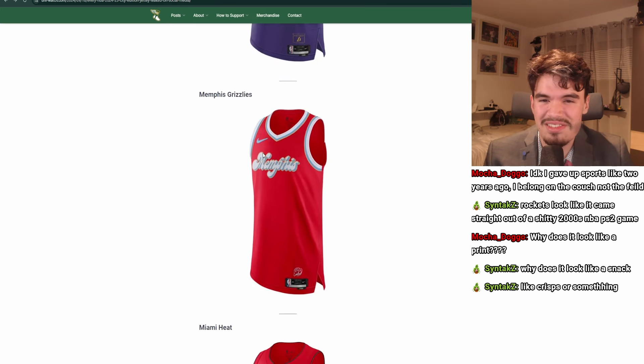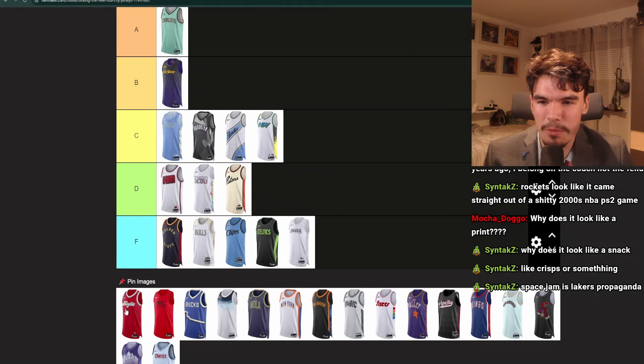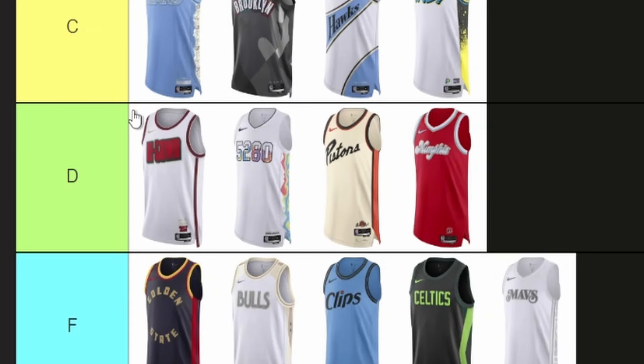Memphis Grizzlies. Memphis has had red jerseys before, I think. The lettering's cool, and then it's just empty. D tier — actually, low D tier.